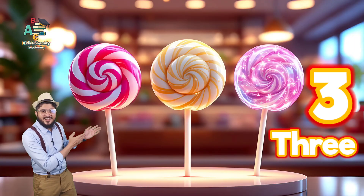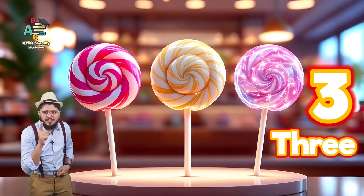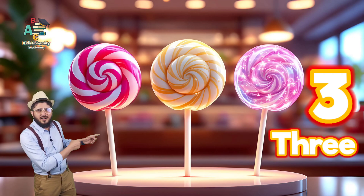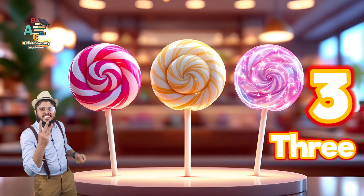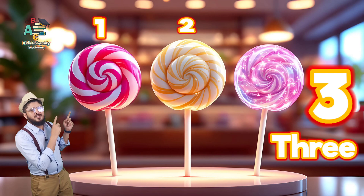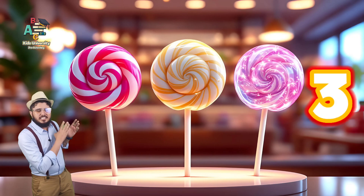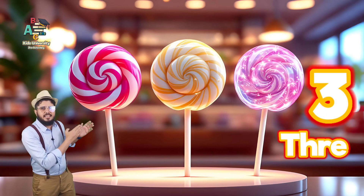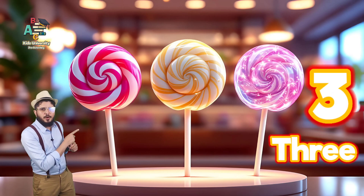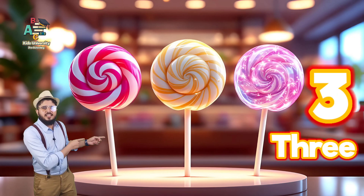Oh, these are three lollipops. Wow, these are so yummy. Do you like lollipops? So tasty lollipops. Wow, how many lollipops are these? Three. These are three lollipops. Let's count. One, two, three. These are three lollipops. T-H-R-E-E. Three. Can you say three lollipops? T-H-R-E-E. Three lollipops.